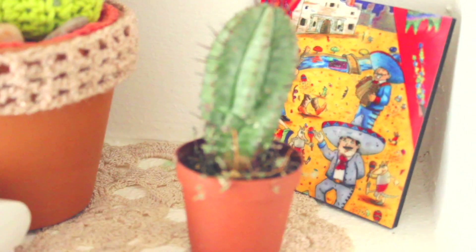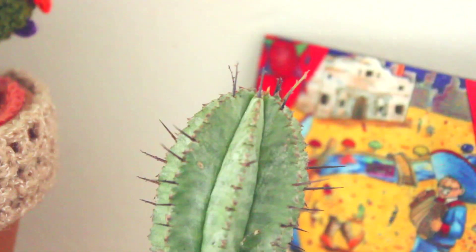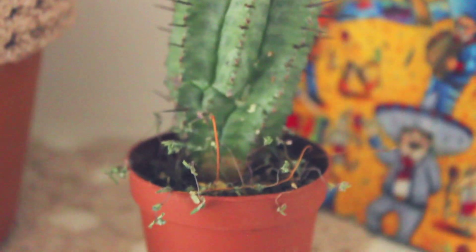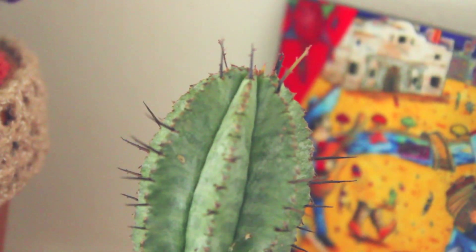My other little baby cactus has also been doing really good — I just watered it the other day. All of these spikes on the top are new spikes. When they came in they were super white, almost like fuzz on the top, but just recently the spikes have been turning really dark.